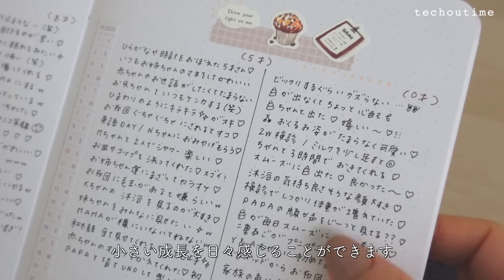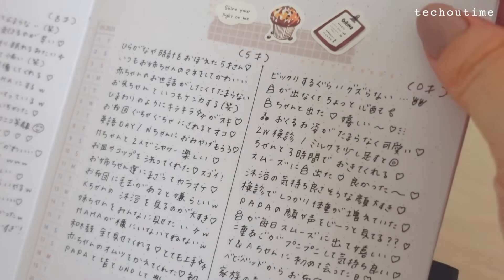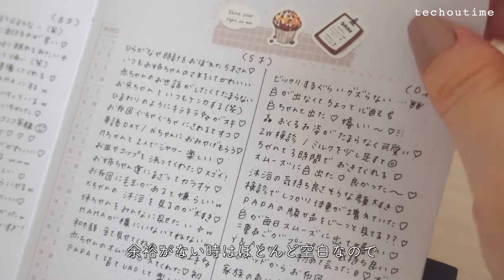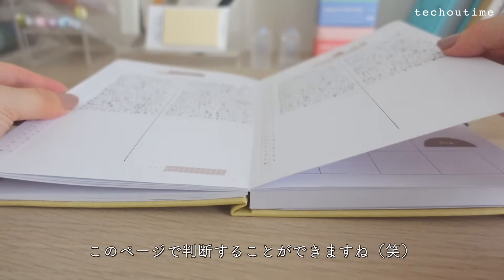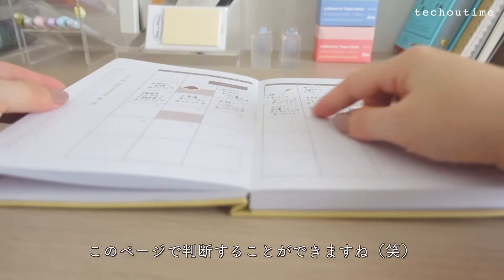次は子育て一言日記のページ。4人分になったので見た目はこのようになります。たった1行だけど、文字を書くたびに子供に向き合うことができて、小さい成長を日々感じることができます。余裕がないときはほとんど空白なので、自分に余裕があるのかないのかこのページで判断することができますね。